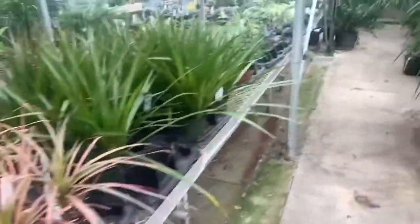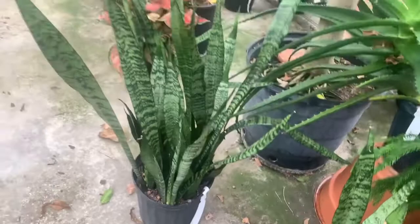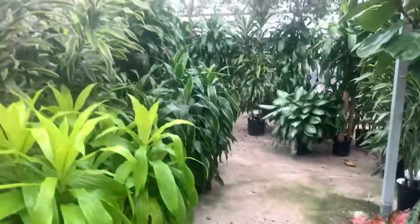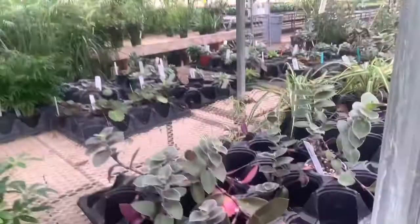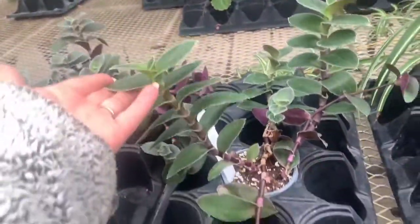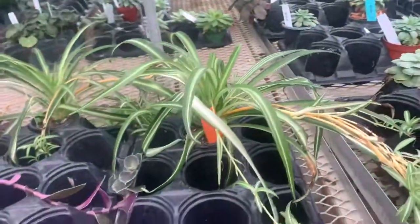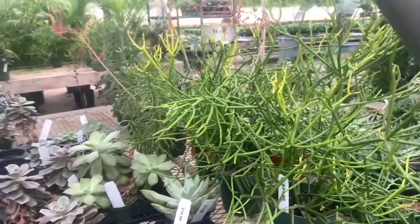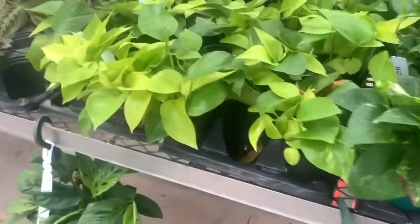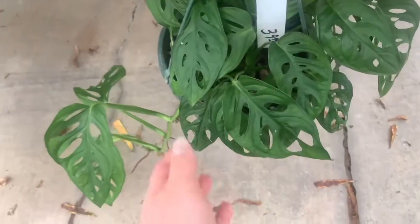And I cannot wait until springtime because in the spring they do a 50% off on all of their houseplants, so I definitely won't miss that. Here's a super tall Strelitzia for $60. Some little Scheffleras for $10.99. A large, super large staghorn for $45. Some wild Tradescantia. Some more spider plants for $10.99. Some succulents. Some pothos for $10.99.